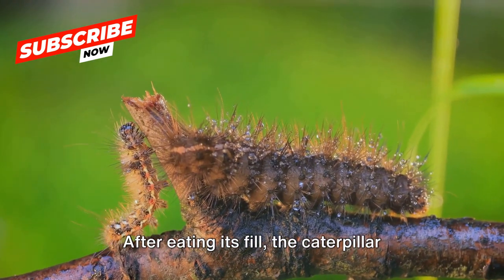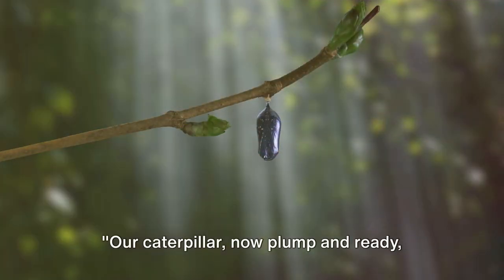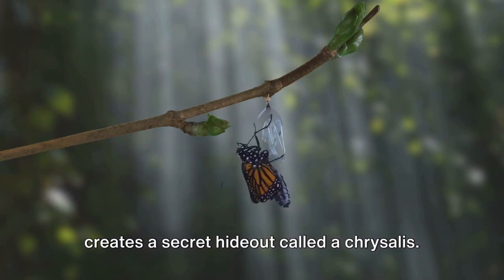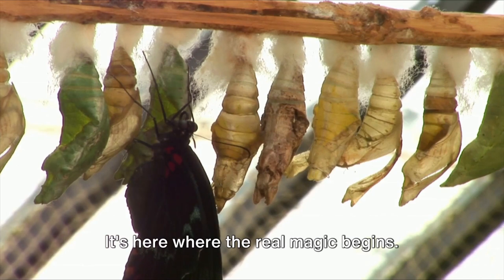After eating its fill, the caterpillar prepares for a magical transformation. Our caterpillar, now plump and ready, creates a secret hideout called a chrysalis. It's here where the real magic begins.